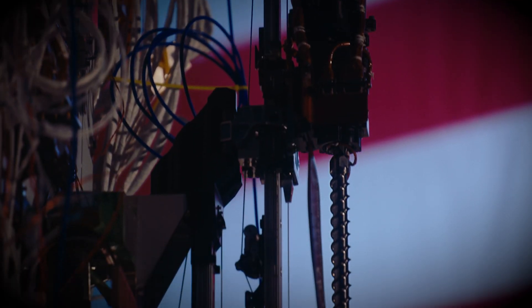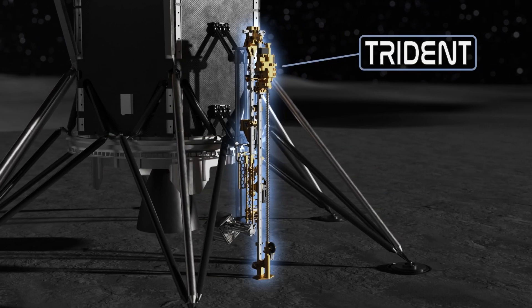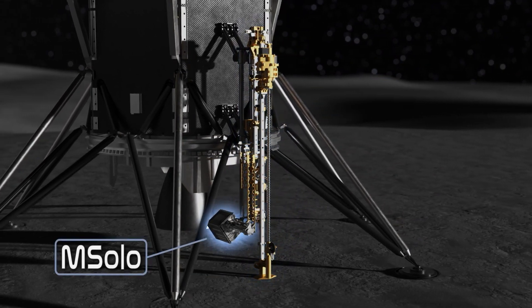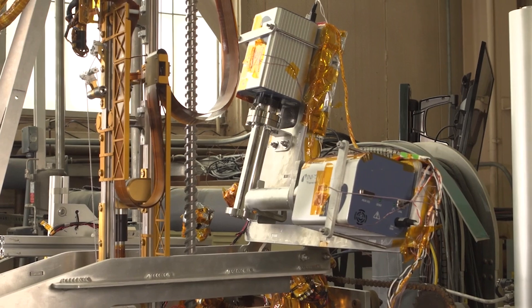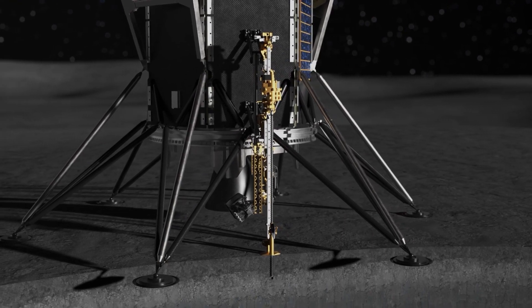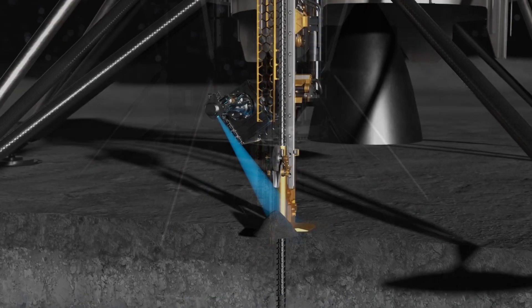Prime 1 is comprised of two instruments: a drill and a mass spectrometer. The drill is called Trident. The Trident drill has the ability to take a sample from depth and bring it to the surface for evaluation by the accompanying instrument, MSOLO. MSOLO is a commercially manufactured mass spectrometer that has been ruggedized for spaceflight. Collectively, these two instruments will analyze lunar soil across discrete depths and tell us what gases are located at depth down to one meter.